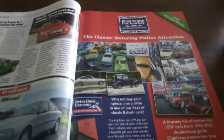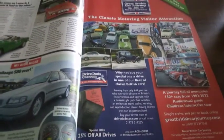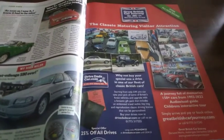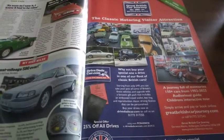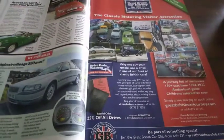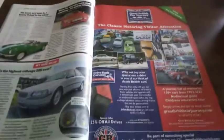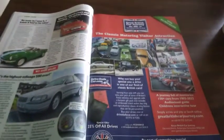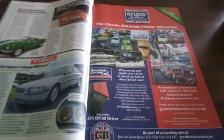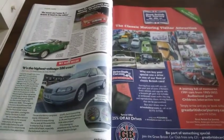Here we have the Great British Car Journey, the classic motoring visitor attraction. We will be attending on the 19th of April — unfortunately I couldn't get to drive the cars, but we will be there and we'll put together a video slideshow. I've really been wanting to go since seeing the first videos put out before the museum actually opened, and I do really want to go. I may have to go back and test drive a car at some point.